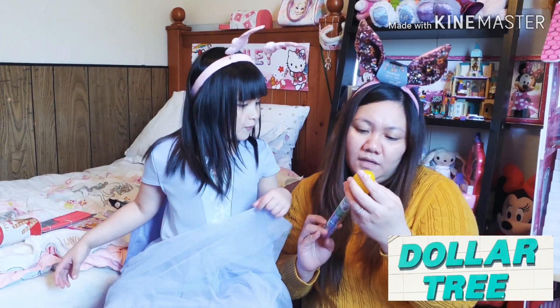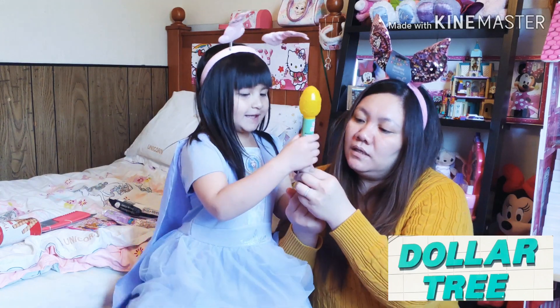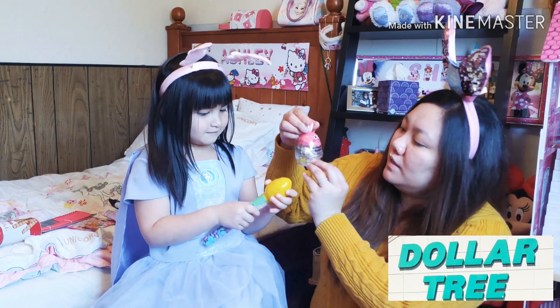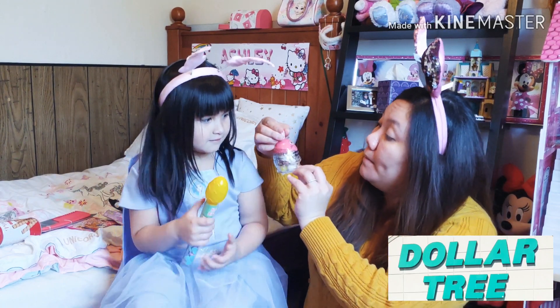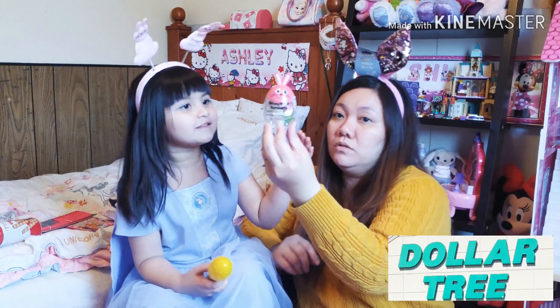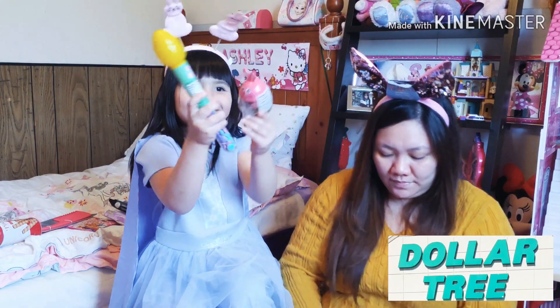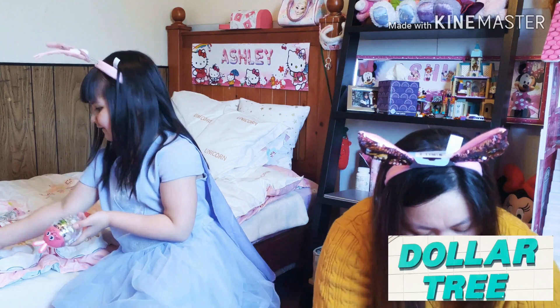And Ashley has this — Happy Easter! And then this one: candy bunny with gumballs. I like gumballs — show them!